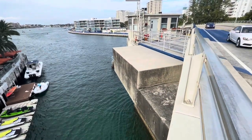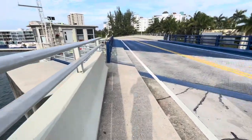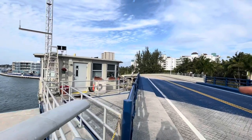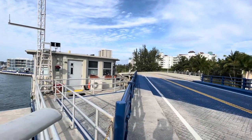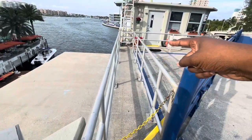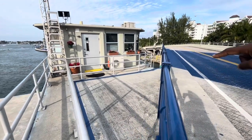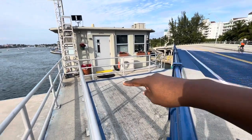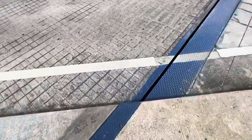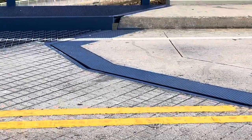That is the counterweight right there. That's the bridge tender's house — as you can tell, when the bridge goes up, it basically goes right over the bridge tender's house. So this is the operator's walkway, and then the bridge separates itself down over here. Follow the line right here, where my feet are.